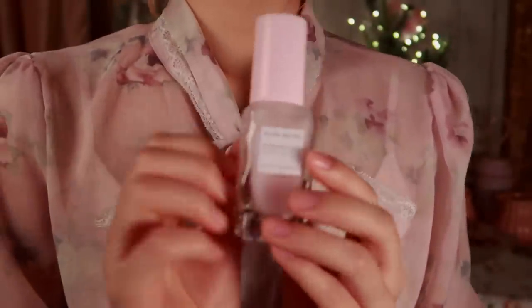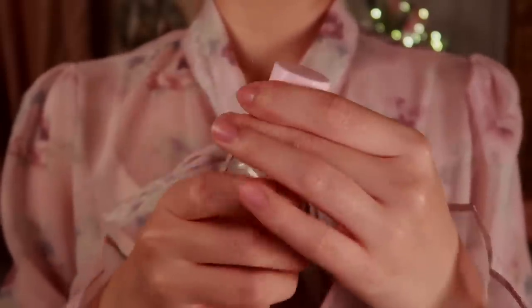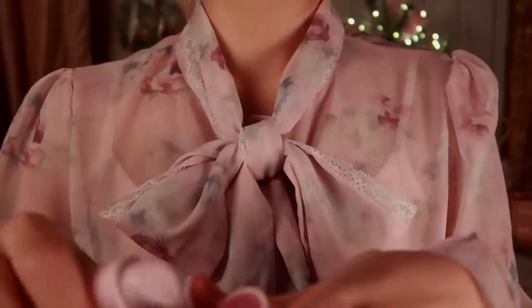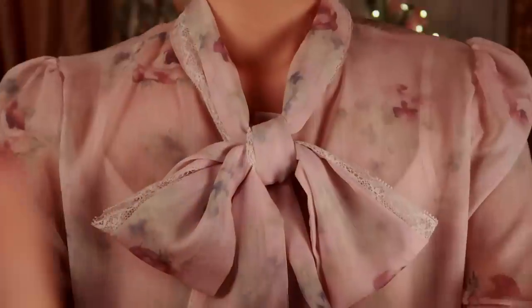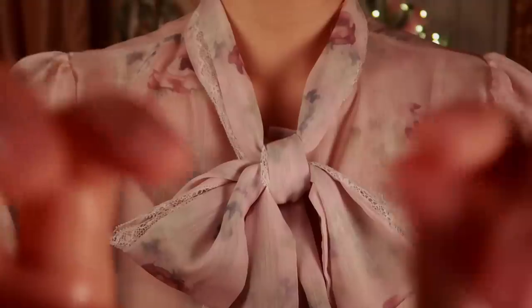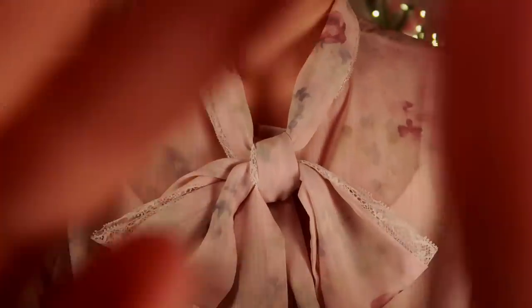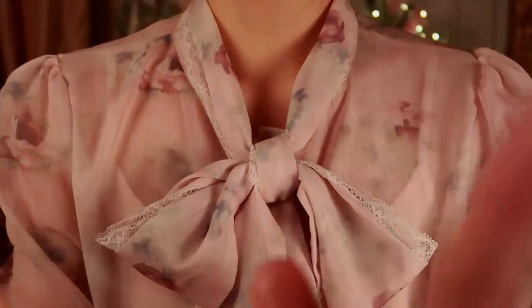I'm just going to use a light lotion on my princess's face before starting with today's makeup. I know I finished your skincare routine for this morning, but I wanted to double up on the moisturizer since the heat from the fireplace can cause some extra dryness to the skin. And we certainly cannot have that now, can we?